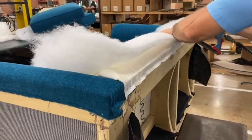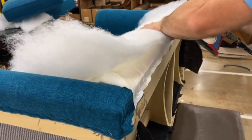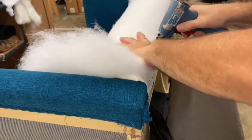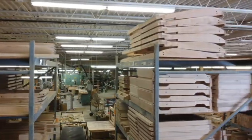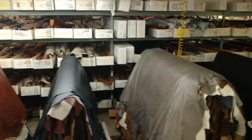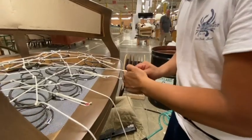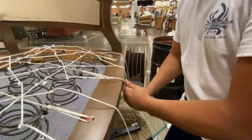We build furniture — and when I say we build furniture, we don't take something out of a crate, put it together, and ship it to you. We accumulate raw materials: raw lumber, leather hides that are tanned, big buns of foam rubber, metal springs and fasteners — and we craft all those components into what you see as a comfortable leather chair.